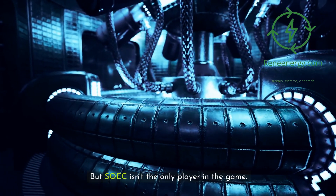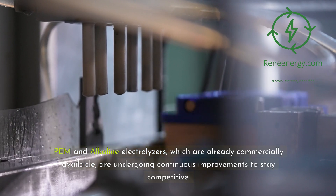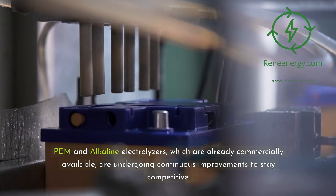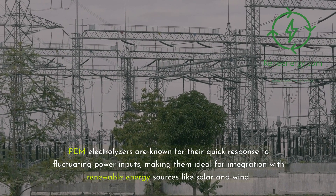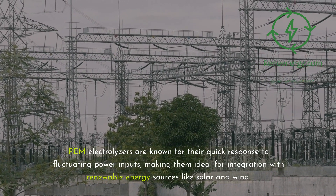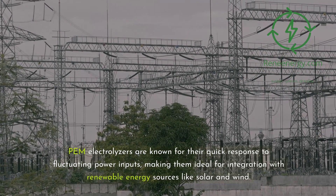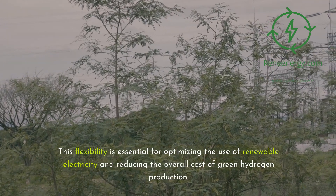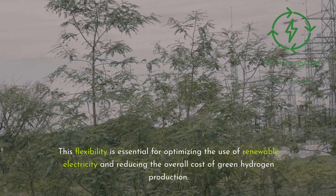But SOEC isn't the only player in the game. PEM and alkaline electrolyzers, which are already commercially available, are undergoing continuous improvements to stay competitive. PEM electrolyzers are known for their quick response to fluctuating power inputs, making them ideal for integration with renewable energy sources like solar and wind. This flexibility is essential for optimizing the use of renewable electricity and reducing the overall cost of green hydrogen production.